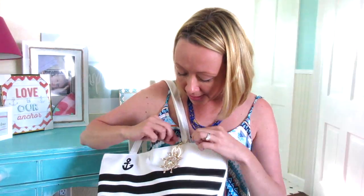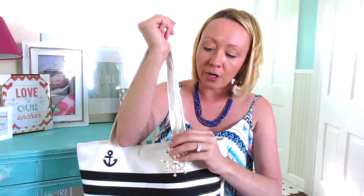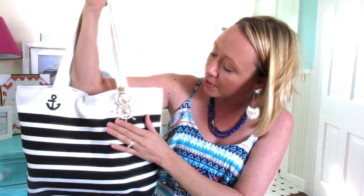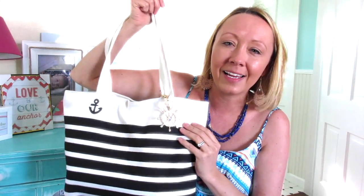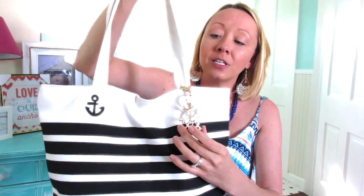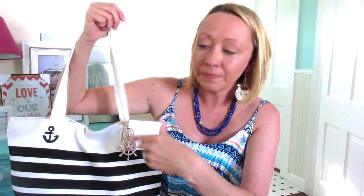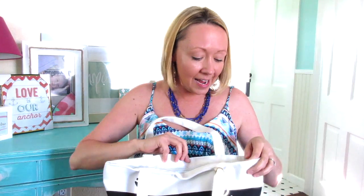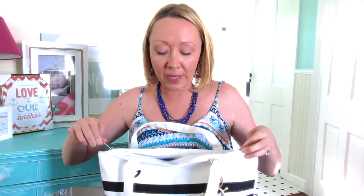So I got the bag and then separately I ordered this little anchor charm, which I just think is absolutely adorable. It's so sparkly — it's got those iridescent gems on it. I just added that anchor charm to the bag to make it a little bit prettier. Now I'm going to show you guys what's inside. This stuff is from all over the place. I'll tell you where I got everything and try to remember to link everything down below.